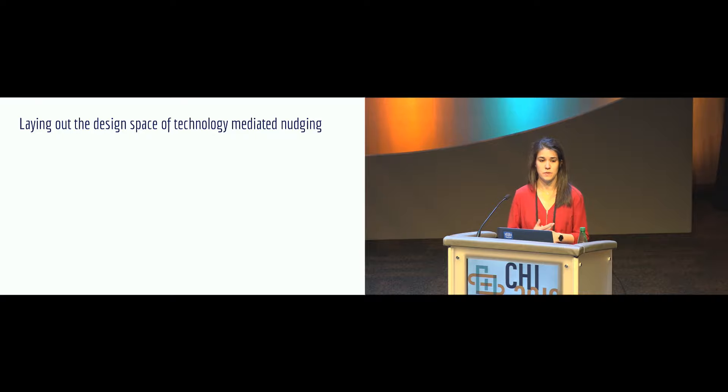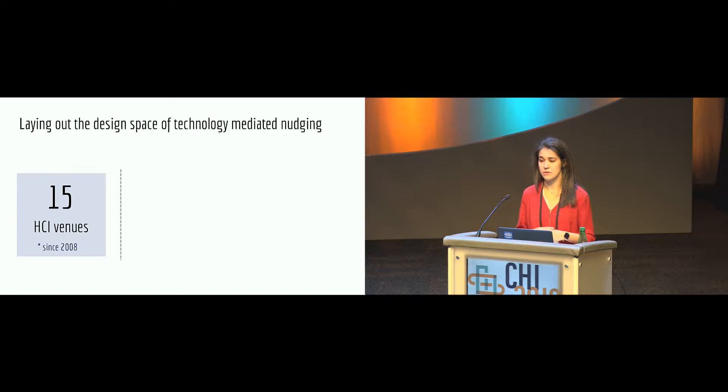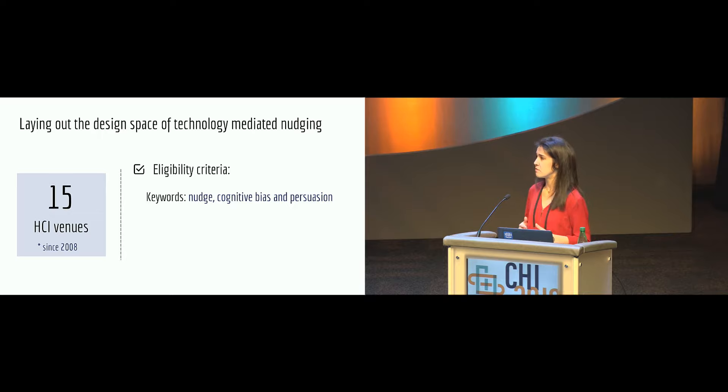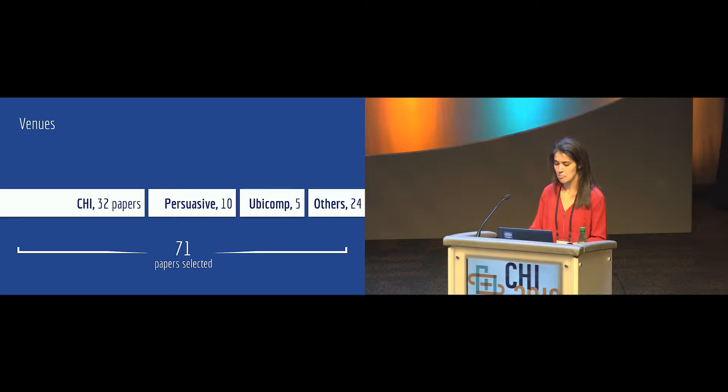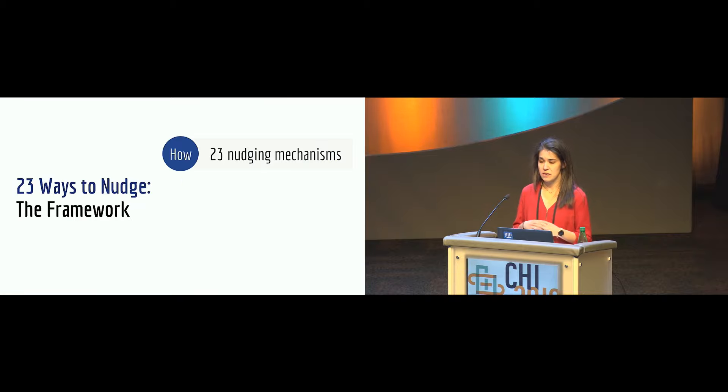Our goal was to lay out the design space of nudging. We looked at top HCI venues since the publication of the Nudge book, analyzing every paper that had one of the following keywords: nudge, cognitive bias, and persuasion. All selected papers presented at least one novel technology-mediated nudge and leveraged at least one heuristic or cognitive bias. In total, 71 papers were selected, mostly found in CHI. We identified 23 different mechanisms of nudging.